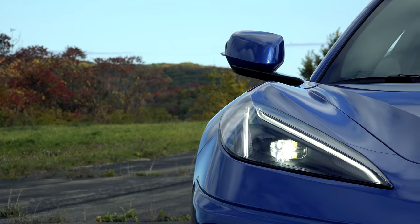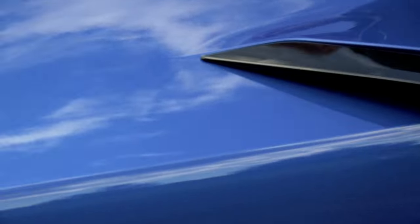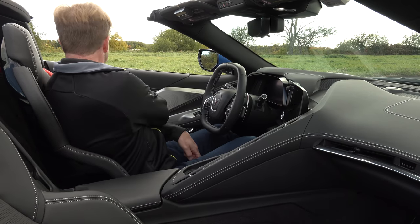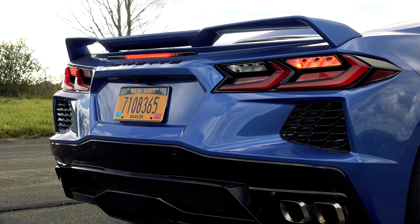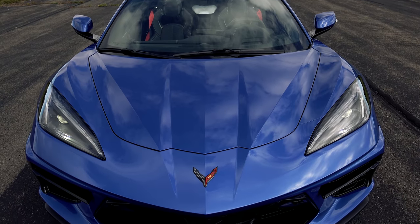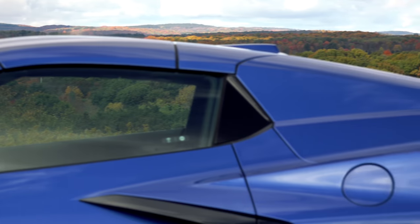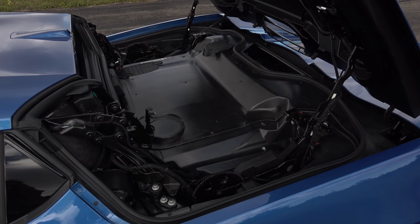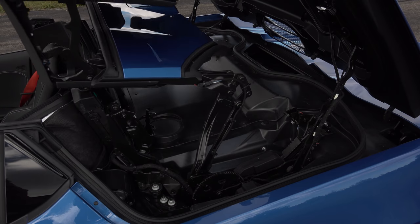First off, I haven't had a car attract this much attention in forever. Car people, non-car people, doesn't matter — everyone knows this is something special. It looks like a race car and depending on the angle, it could be a Corvette, a Ferrari, a Lambo or an NSX. But this baby bleeds red, white and Elkhart Lake Blue. And this isn't just the all-new C8 Corvette — this is the convertible.